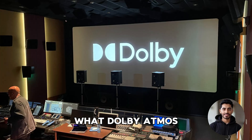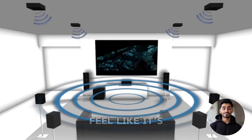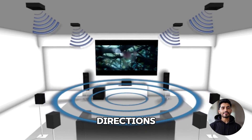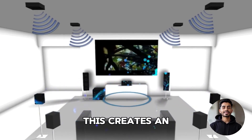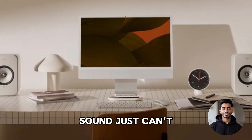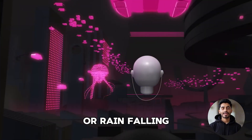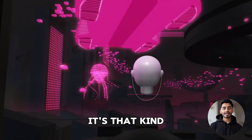First, let's talk about what Dolby Atmos is. It's an advanced surround sound technology that makes audio feel like it's coming from all directions, even from above. This creates an incredibly immersive sound experience that traditional surround sound just can't match. Imagine hearing a helicopter fly over your head or rain falling all around you – it's that kind of realism.